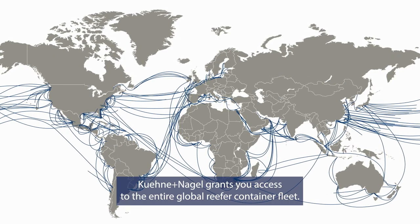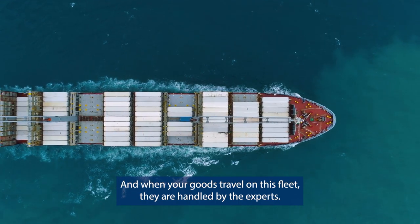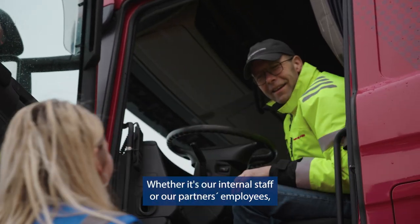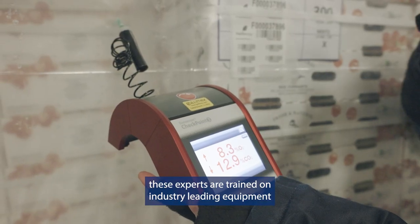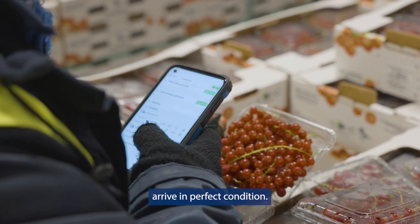Kuninaga grants you access to the entire global reefer container fleet. And when your goods travel on this fleet, they are handled by the experts. Whether it's our internal staff or our partners' employees, these experts are trained on industry-leading equipment and know the unique requirements to ensure your cold chain products arrive in perfect condition.